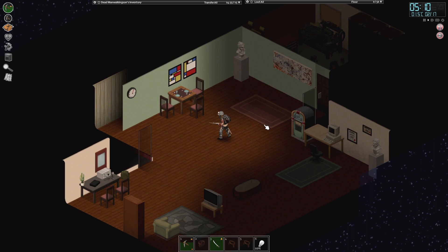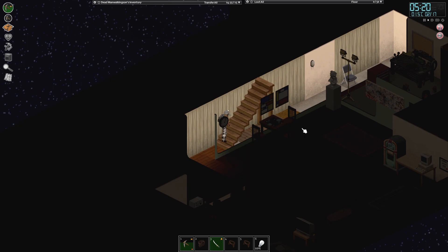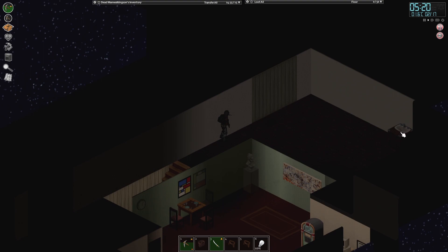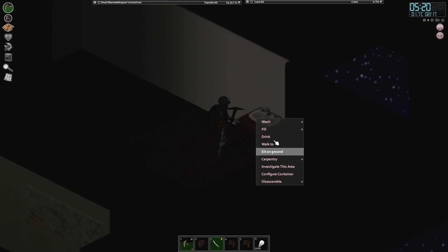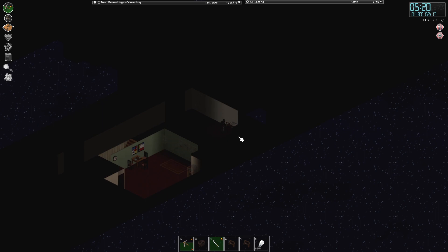I'll go up and show you the top part in a second. I put in a sink up here that actually has running water now. I need to put a light up here — we haven't done that yet. It's got 174 out of 400 bits of water in it, because it was raining yesterday instead of snowing.